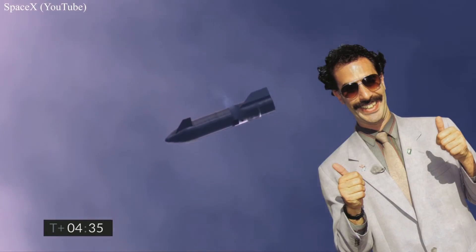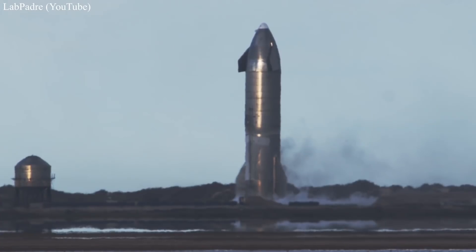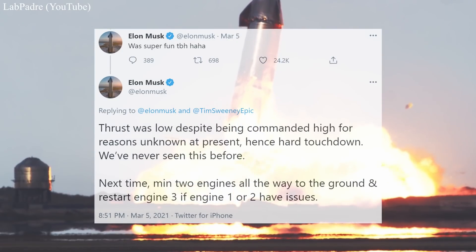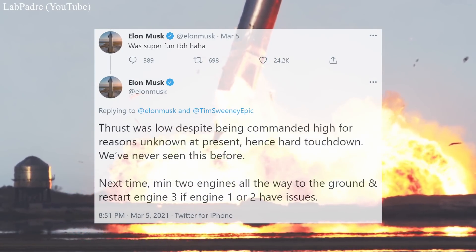Elon has once again provided us with a debrief of Starship's flight performance. The mission to 10 clicks and back was a great success with Starship landing itself on the pad down in South Texas. However, just a dozen minutes later the test vehicle rapidly disassembled itself. Elon tweeted on March 5th that the rough landing was caused by low thrust, despite being given a higher thrust limit.